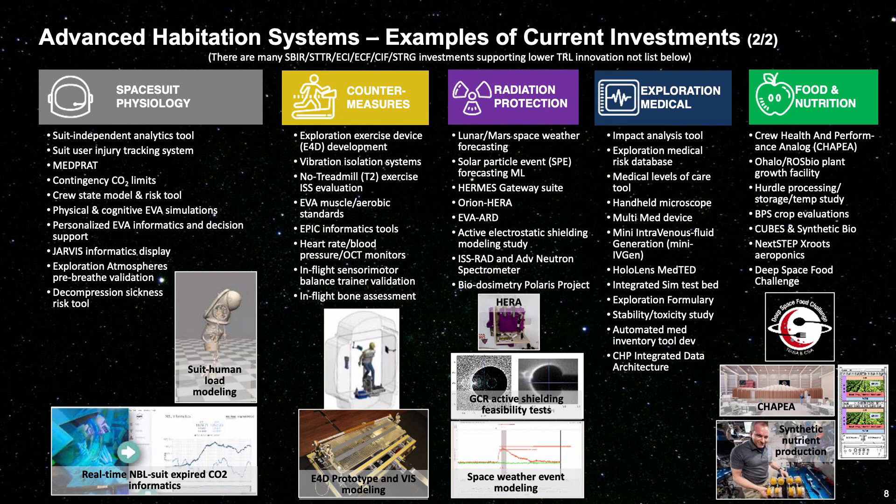For example, under the Radiation Protection capability area, we have several different radiation monitors being developed, which will provide real-time data on crew exposure during typical solar activity and solar events.